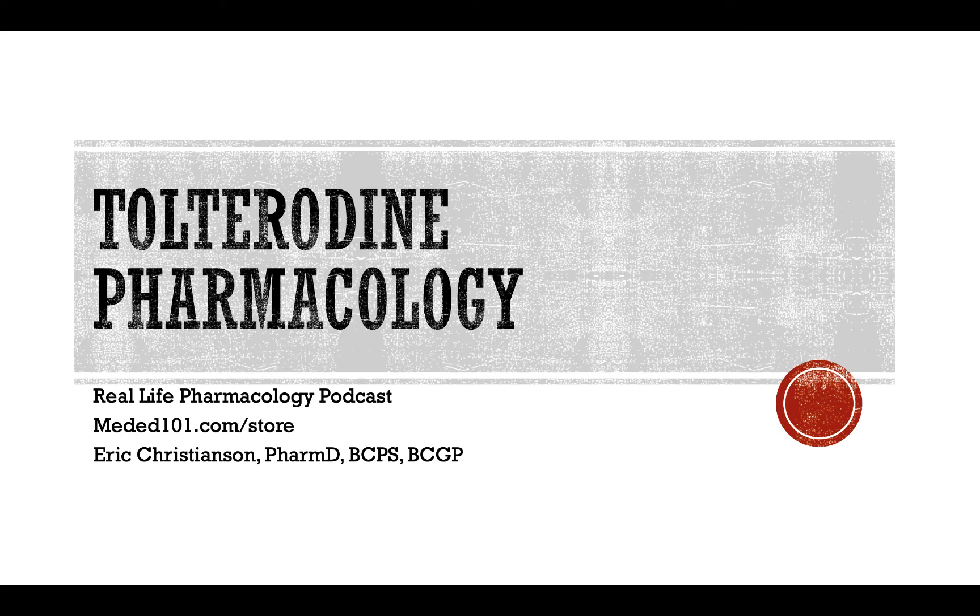Hey y'all, welcome back to the Real Life Pharmacology podcast. I am your host, pharmacist Eric Christensen. Thank you so much for listening today.